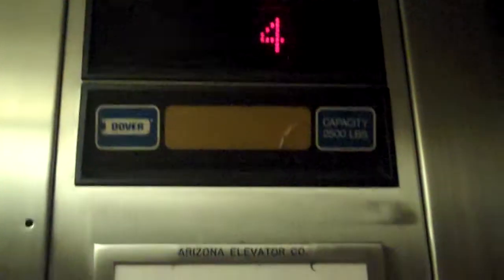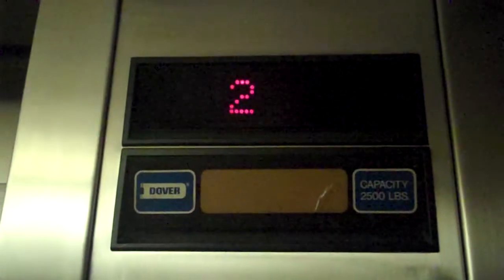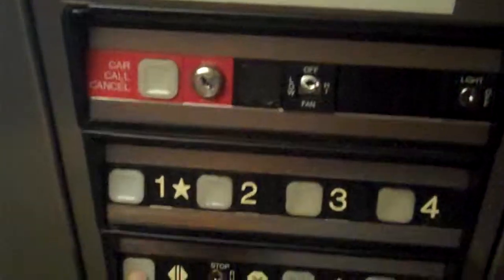The scummy-dummy — the scummy-dummy elevator. Courtyard Marriott Braille. Let's go down to one. The cab's okay, but the lights are just scummy — scummy-dummy. And the indicator just jumped. Why does it do that? And that's about it.